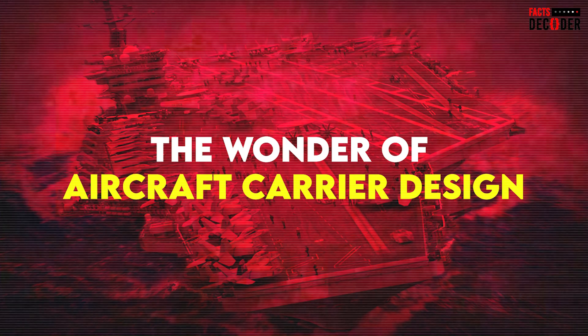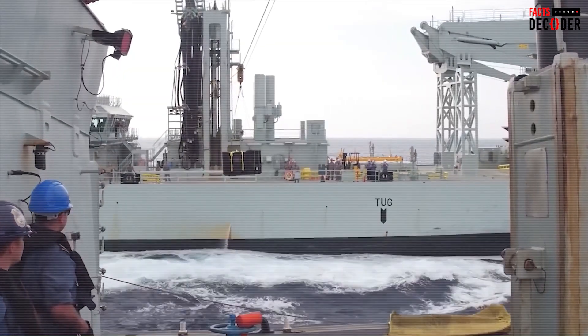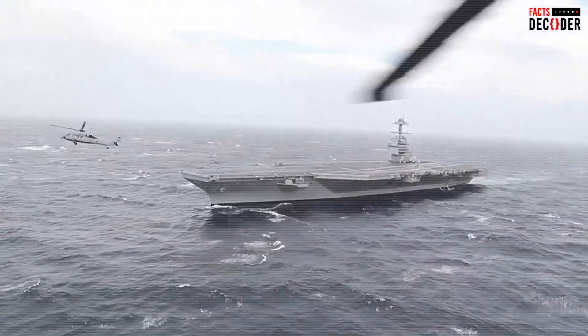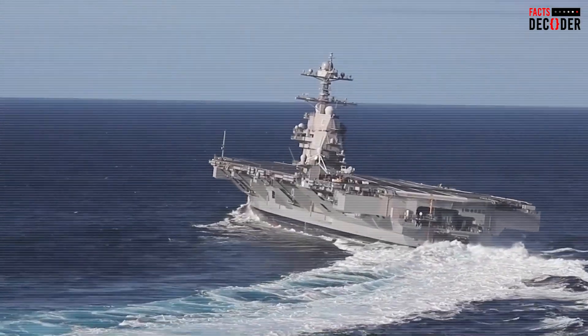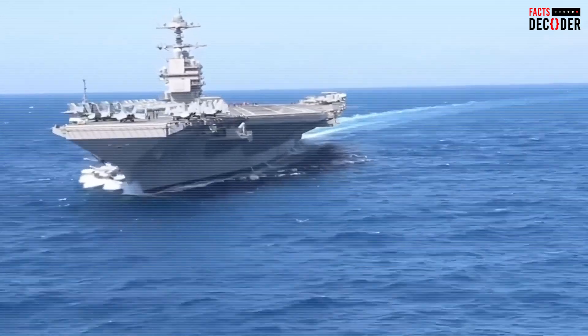The wonder of aircraft carrier design: when you look at the Gerald R. Ford from the front, you might feel a sense of disbelief. How can something this large, resembling an inverted pyramid, remain upright on the water? On top of that, the ship's massive deck is filled with planes weighing tens of tons, hanging over the sides like precariously balanced objects. The question naturally arises: how does such a colossal mass of metal not topple into the ocean?